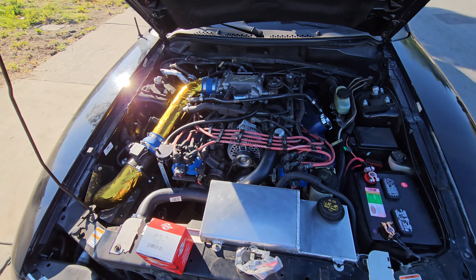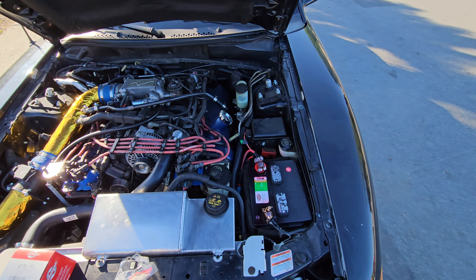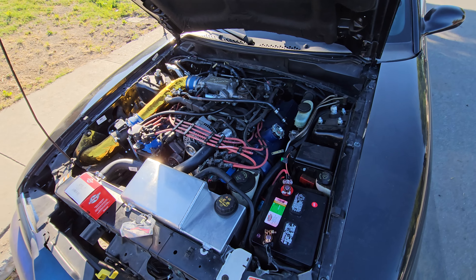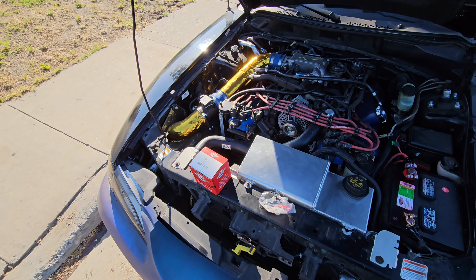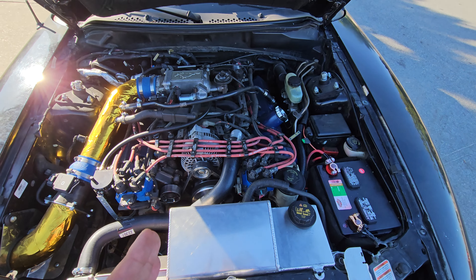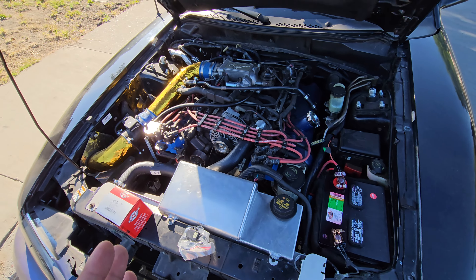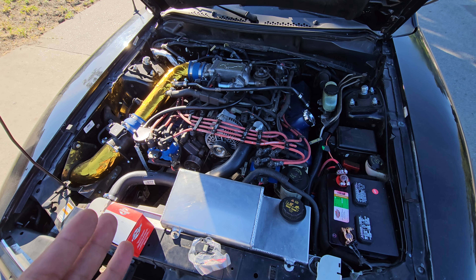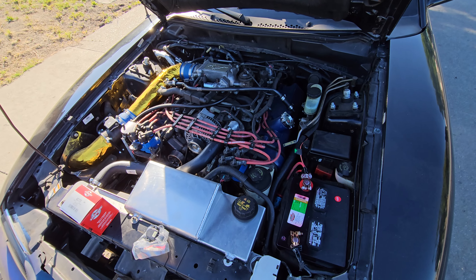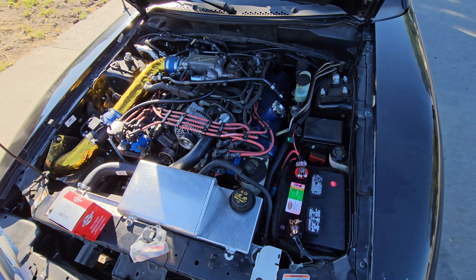Hello YouTube, back with another video. This video is about my Mustang — I haven't posted in a bit. The main thing is it's been having some trouble, so stay tuned. It'll be a short video. When I do a long drive between 30 to 40 minutes, specifically when there's traffic going from work to home, it gets warm — a lot of stop and go.